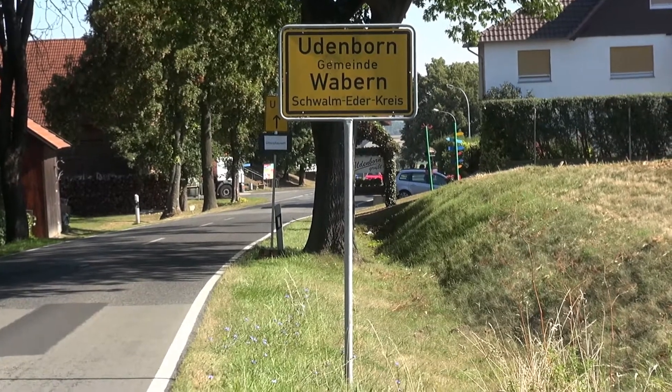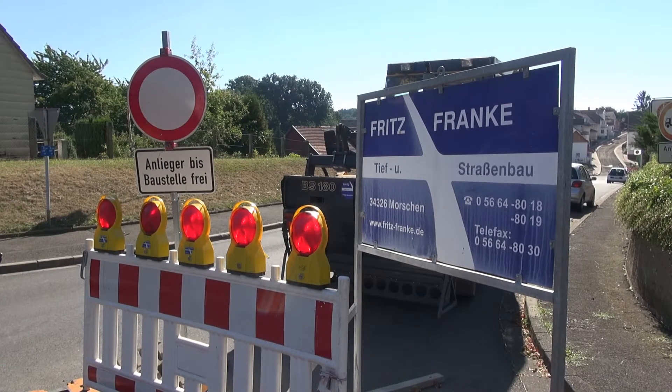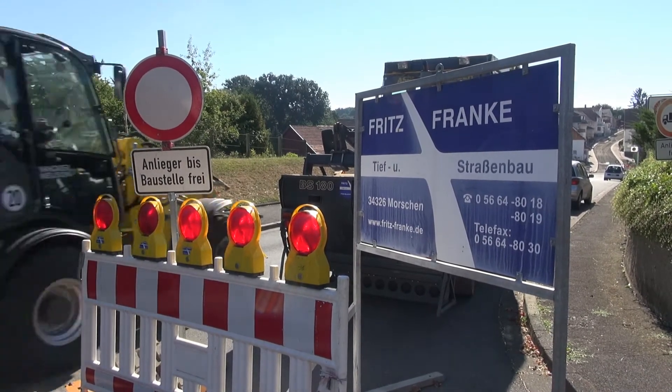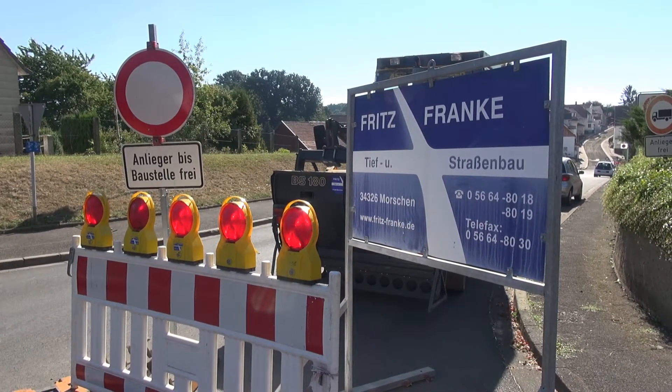Udenborn is a district in central Germany. Here a local road with a sewer and water pipe was renovated. The work required was carried out by the company Fritz Franke from Morschen.